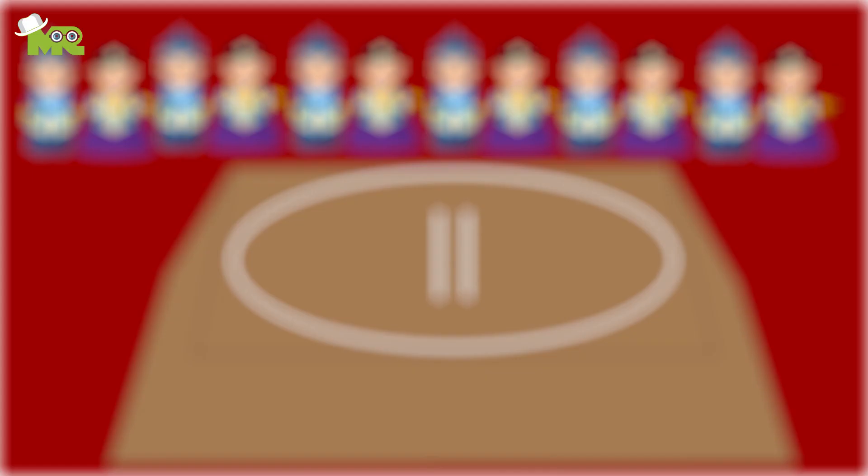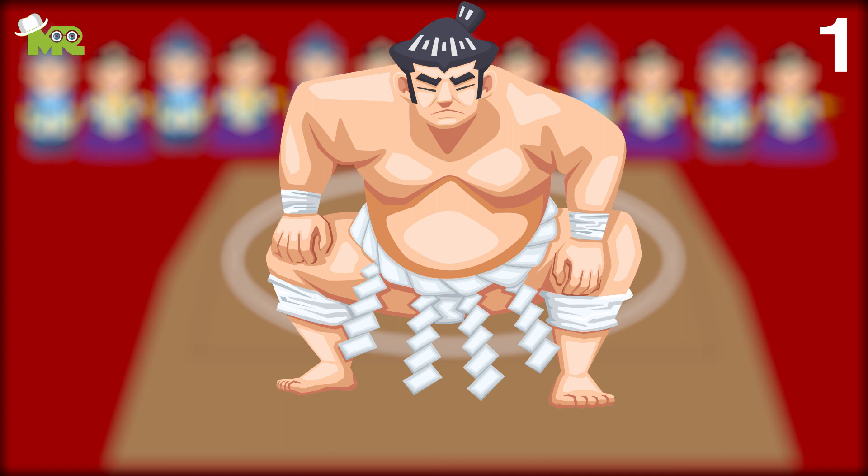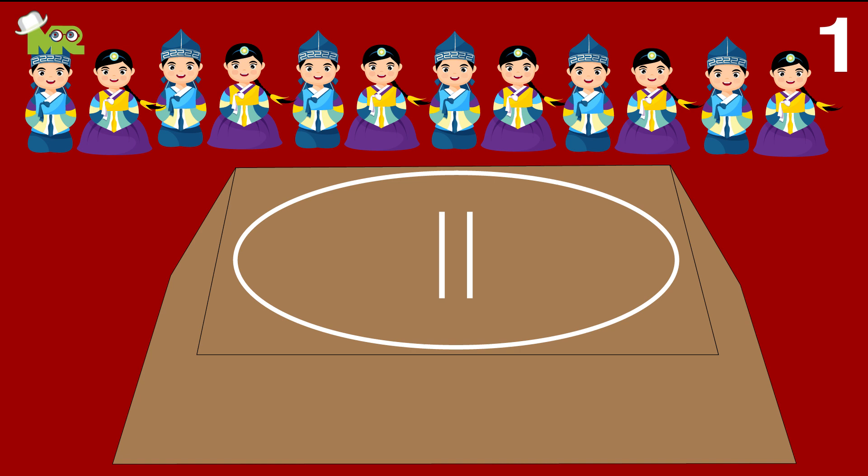Rules of Sumo Wrestling. First, in sumo wrestling, bouts take place in a ring that is approximately 15 feet in diameter, and is raised on a block of clay known as a doyo, approximately two and a half feet above the ground.